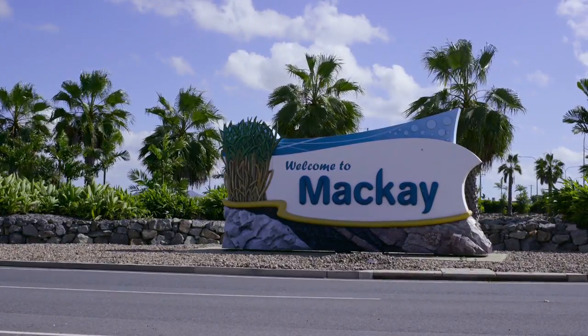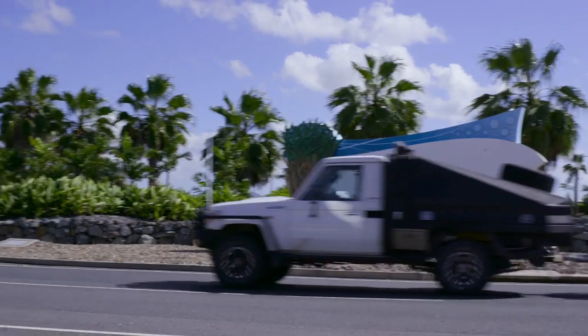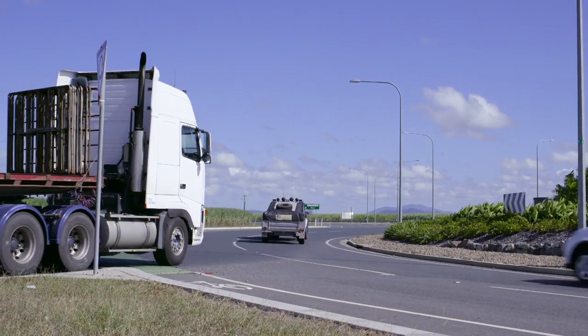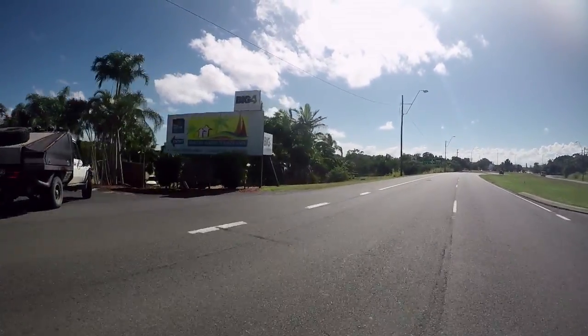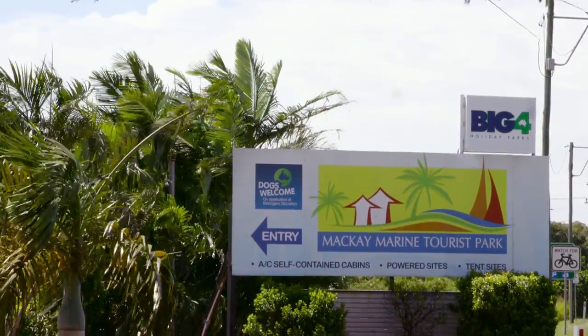Last week saw us arrive in the stunning coastal Queensland hub of Mackay. We'd conceded that we'd only just scratched the surface of this lovely part of the world, so we just had to see more. During our time in Mackay we decided to call the Mackay Marine Tourist Park home, and we caught up with park manager Tony to find out all about what his place had to offer.